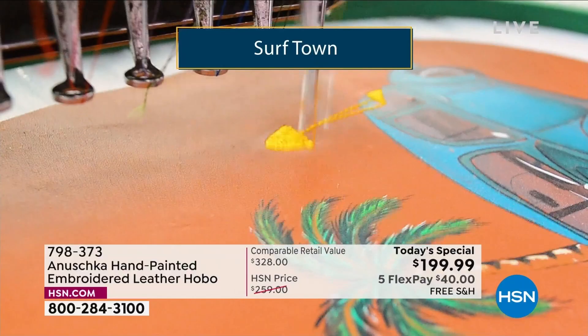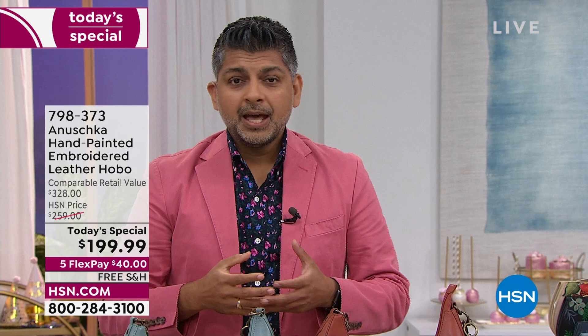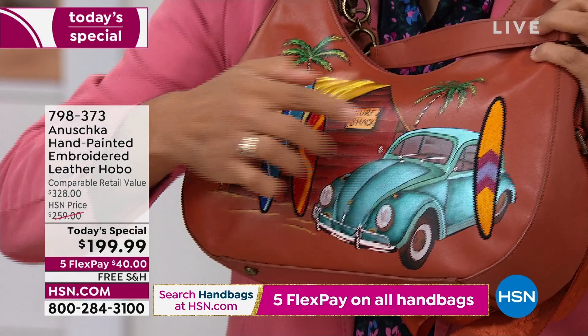The embroidery is done after we paint the entire handbag. All those embroideries take hours and hours to perform. When you look at the number of threads, something like this has 50,000 stitches to complete this entire ensemble. Just because we're making a painting on a leather bag, there are no shortcuts — no shortcuts allowed. Not in my mom's world, not in my dad's world.